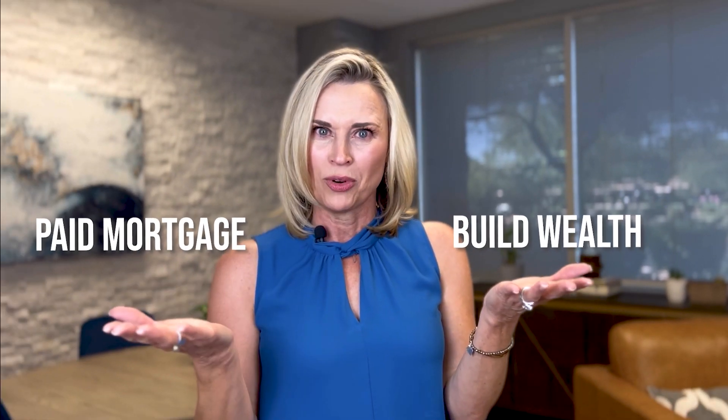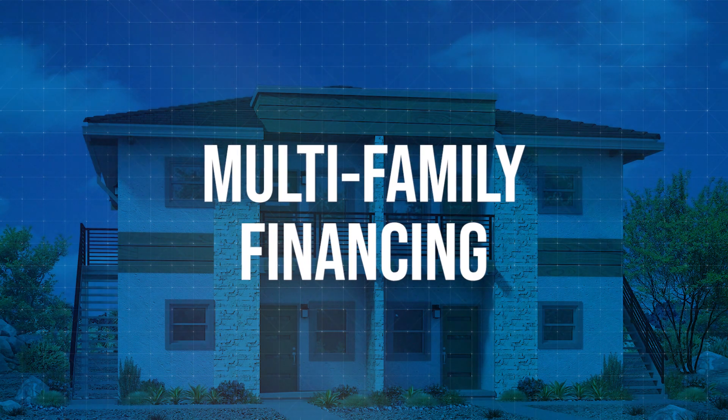How would you like to build wealth through real estate while having your mortgage paid for? Listen up, great news. Fannie Mae just announced a major change in how they approach their multifamily financing, and this is a good change.